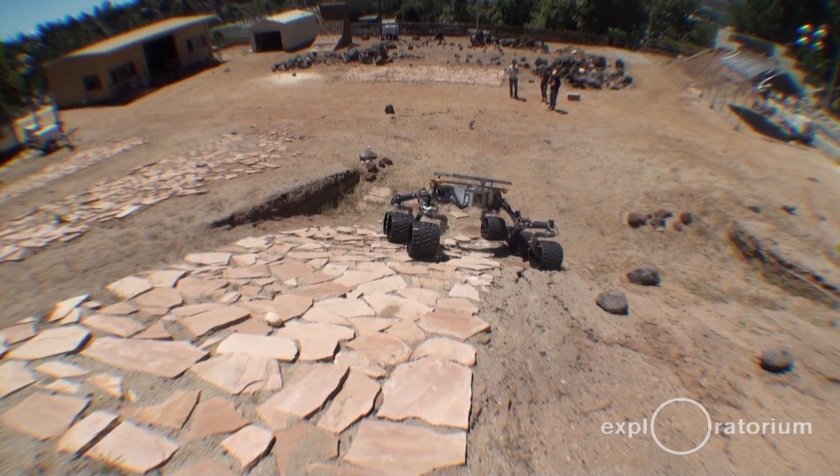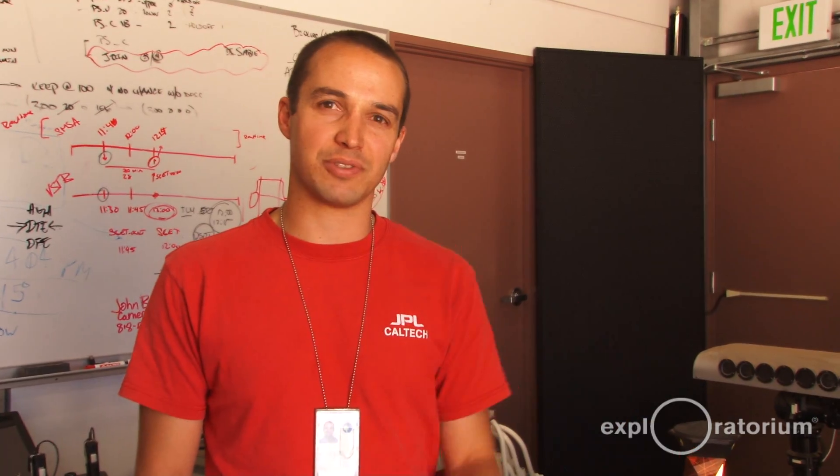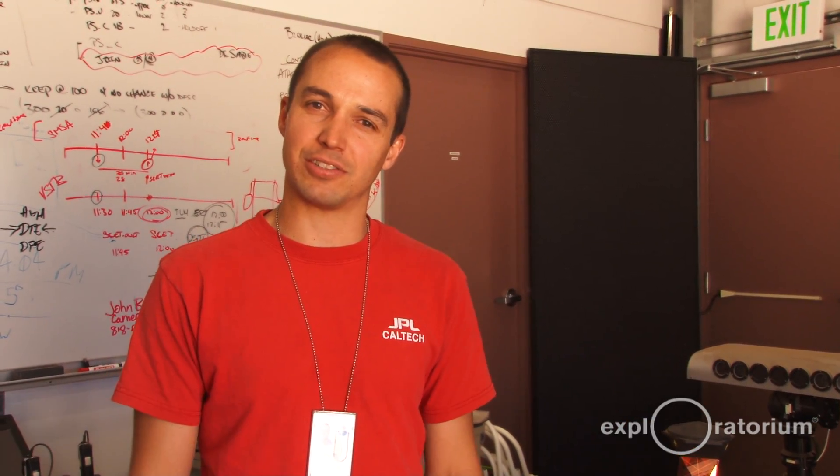We are at JPL in the Mars Yard, and what we do here in the Mars Yard is we test the robots driving around in different terrains just like we'd expect to see on the surface of Mars.